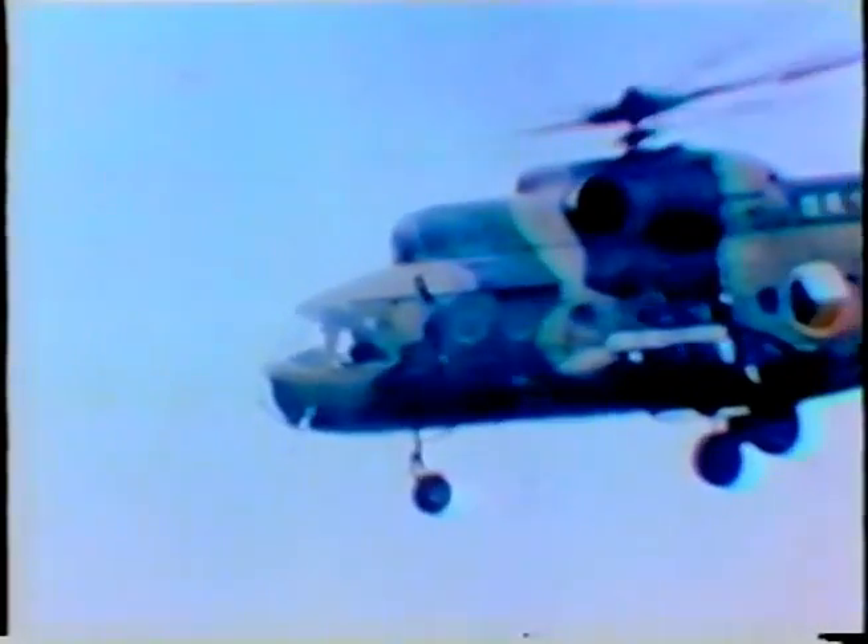The Mi-8 Hip is powered by twin 1,500 shaft horsepower engines, capable of speeds up to 250 kilometers an hour and ranges to 480 kilometers. Generally speaking, it is a heavy aircraft to fly, lacking in agility and maneuverability. The Mi-8 Hip serves as an assault or general cargo transport in Soviet divisions, providing substantial support to operations in their rear areas, along the forward line of troops, or in our rear areas.